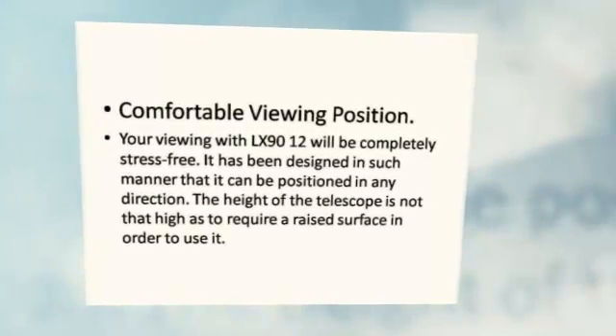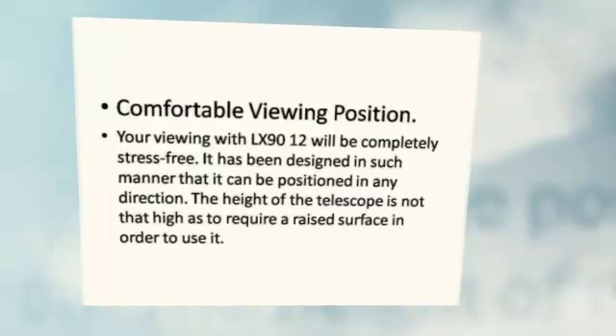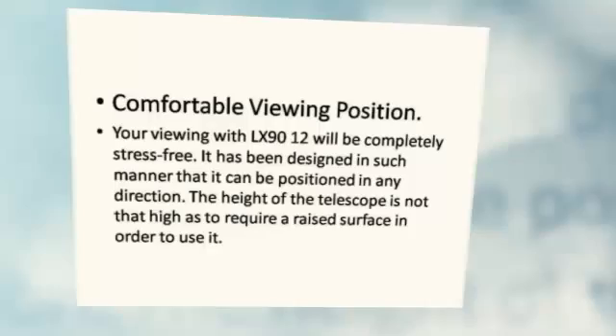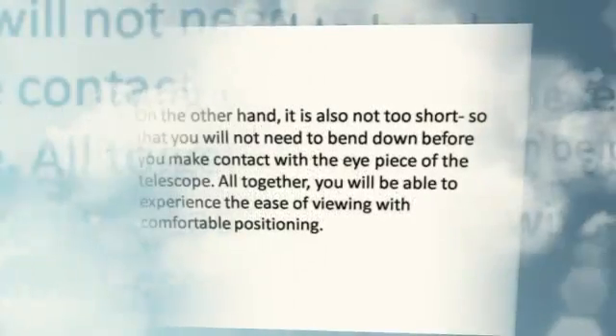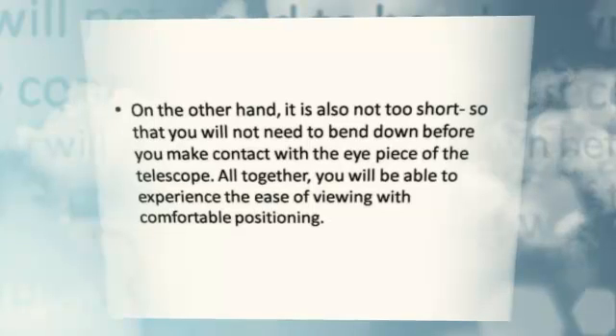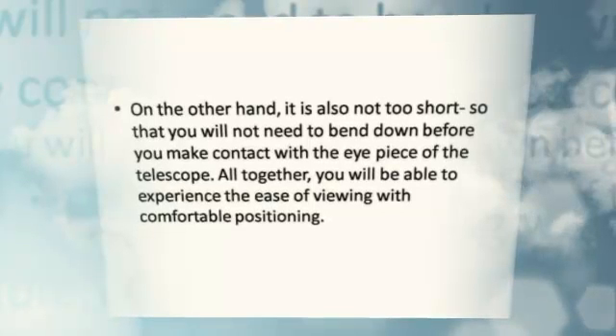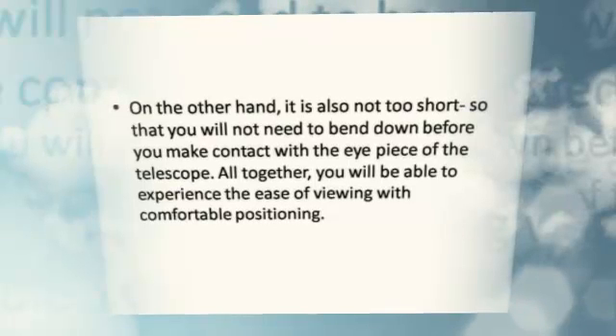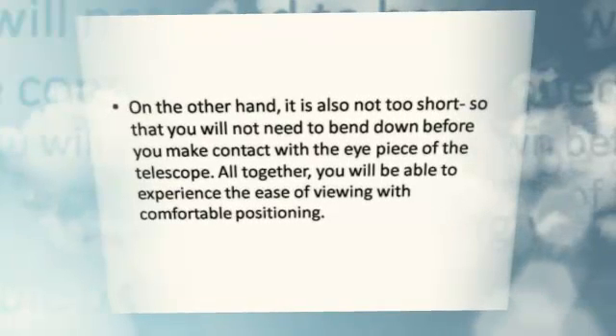The height of the telescope is not so high as to require a raised surface in order to use it. On the other hand, it is also not too short so that you will not need to bend down before you make contact with the eyepiece of the telescope.